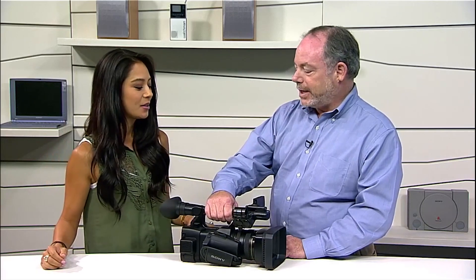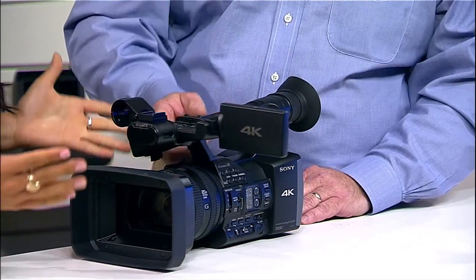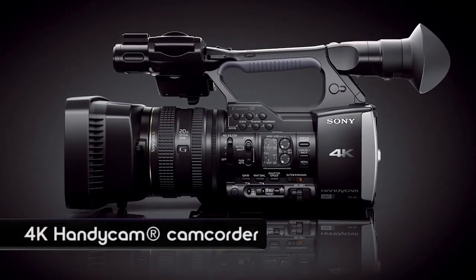Now, it looks like we have a 4K reveal today. We do. It's not a television. What is it? We have a 4K Handycam camcorder. Now, in terms of a camcorder, why is 4K important right now?